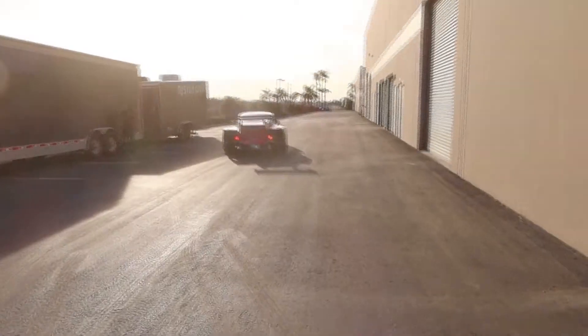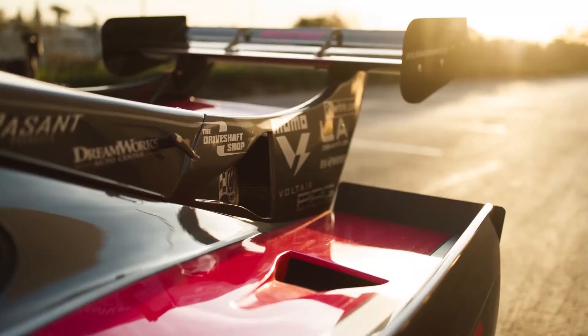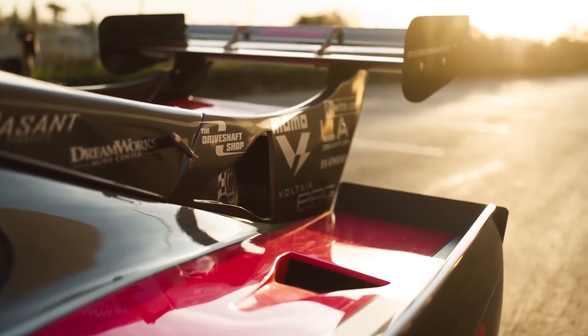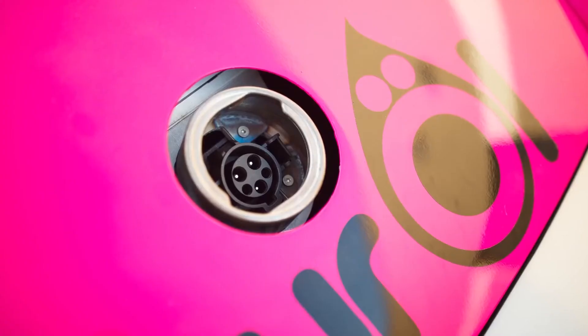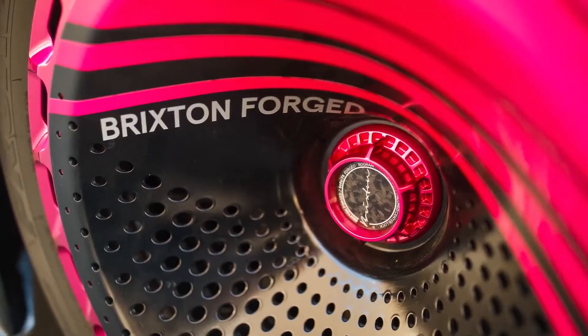However, the most impressive modifications come in the vehicle's design. The team started with a body kit from Kramer, a German tuning shop. From there, a dual-plane carbon fiber spoiler was added to improve overall aerodynamics, improve handling, and provide quicker acceleration.